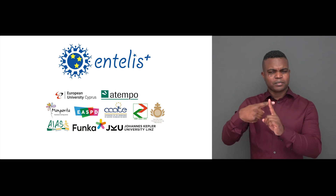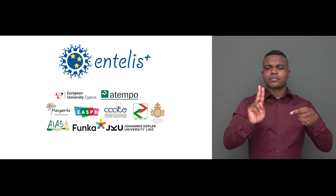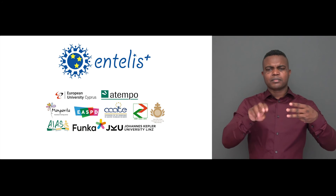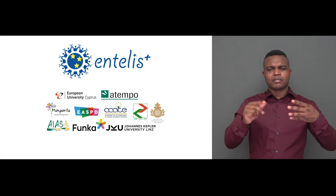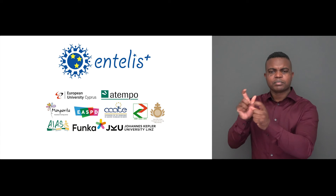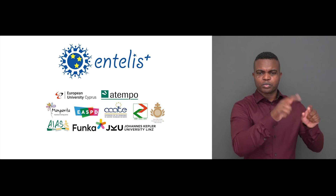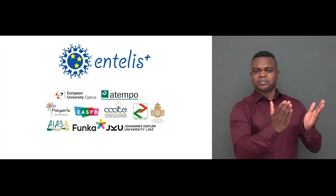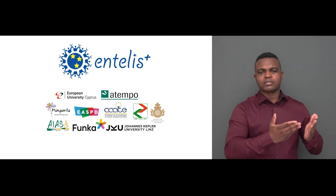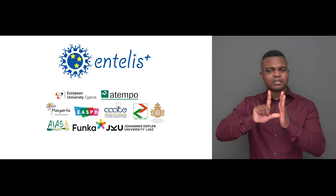The Entelis Plus project has been carried out by a consortium of European partners, including Funka, the European University of Cyprus, Atempo, Margarita Vocational Training Centre, the European Association of Service Providers for People with Disabilities, the Association for the Advancement of Assistive Technology in Europe, the Association of European Border Regions, St. John of God Community Services, Ais Bologna and Johannes Kepler University in Linz.